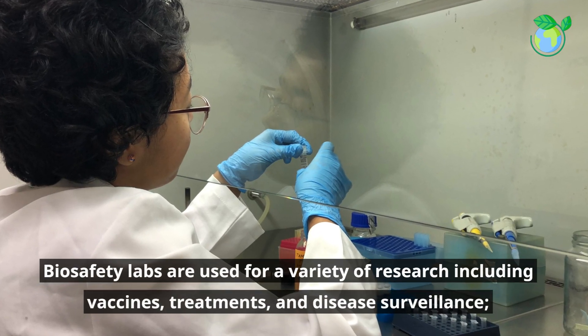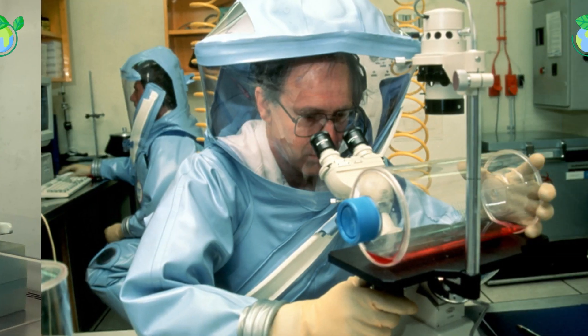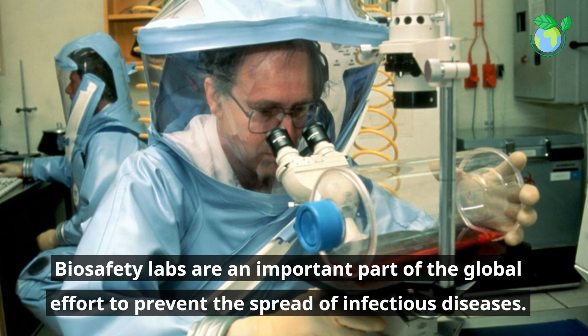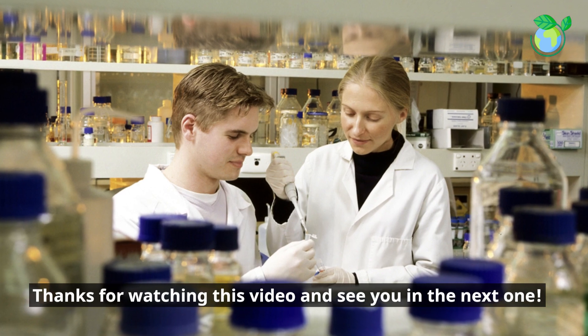Biosafety labs are used for a variety of research including vaccines, treatments, and disease surveillance. Biosafety labs are an important part of the global effort to prevent the spread of infectious diseases. Thanks for watching this video and see you in the next one.